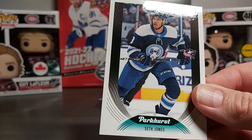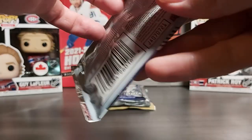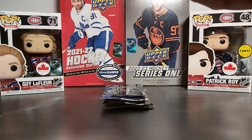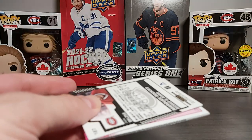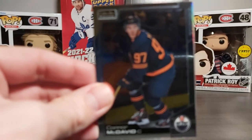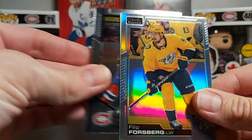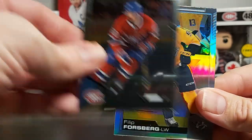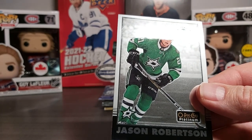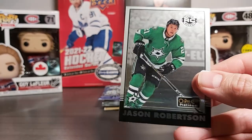Behind that we have Sean Couturier, Seth Jones, Darnell Nurse. Now onto 2021 Platinum Retail — let's see what we have. Looking forward to Platinum 21-22 supposed to come out in January. We have a very nice shiny base card, Connor McDavid, Philip Forsberg. And our insert is — oh sweet — Jason Robertson retro rookie!